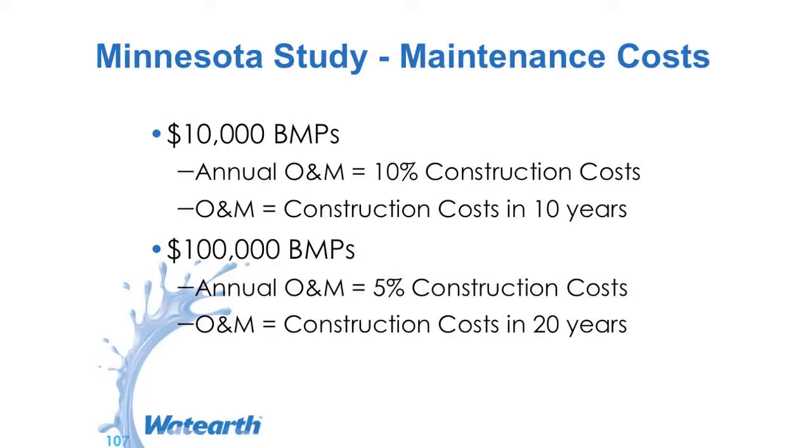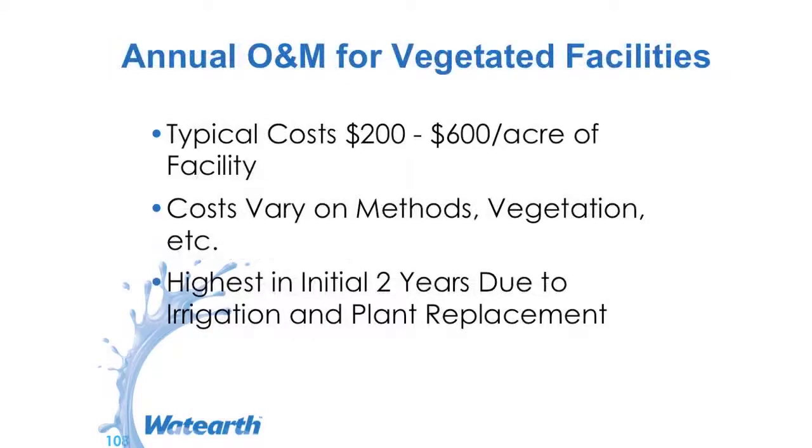There's a study on maintenance costs in Minnesota. For BMPs costing $10,000, the annual operations and maintenance was 10% of construction cost, with replacement in 10 years. For BMPs costing $100,000, the annual operations and maintenance was 5% of construction cost, with replacement in 20 years. On average, it was $200 to $600 per acre facility per year. The cost varied based on the BMP method, the vegetation, et cetera.